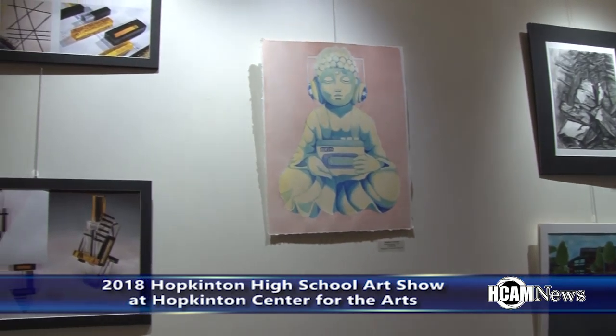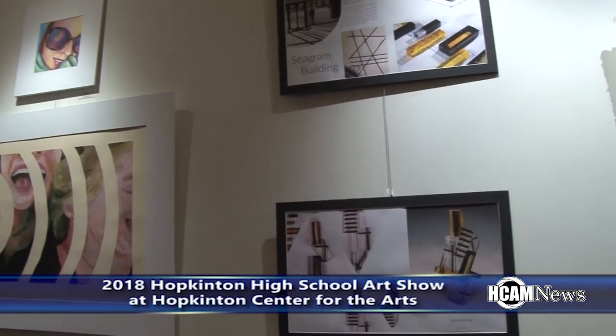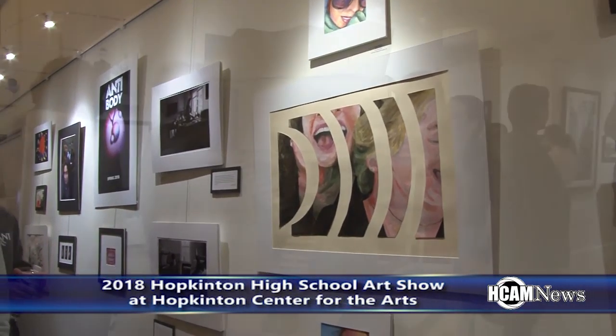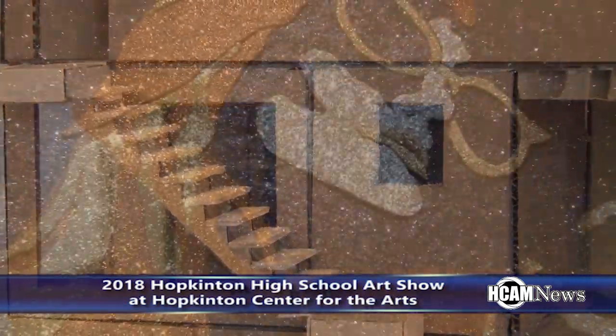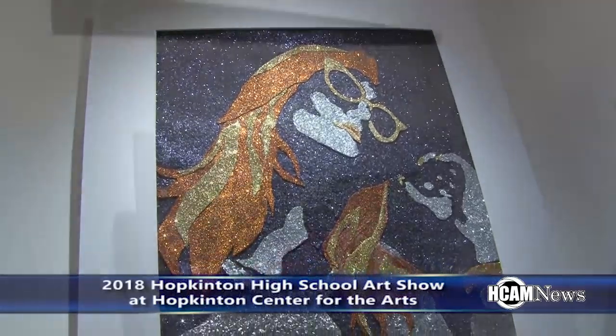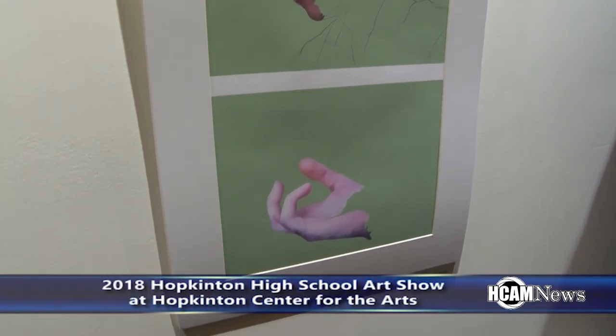A lot of times it's predominantly two-dimensional artists, but as our department is sort of shifting and becoming more three-dimensional, it's nice to see some models and some mold-making, some casting happening. Tonight there's a lot of digital work being produced, which is nice, and a lot of mixed media, so it's been pretty cool to see.